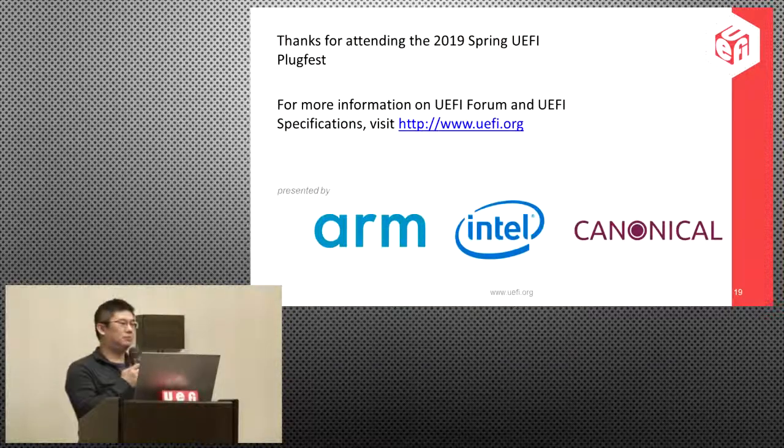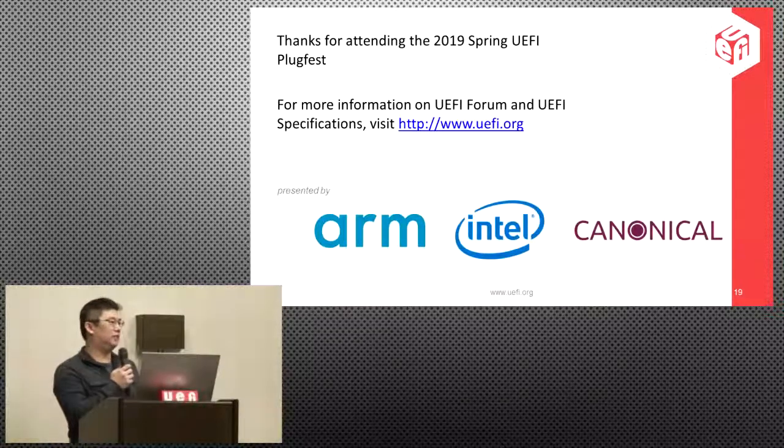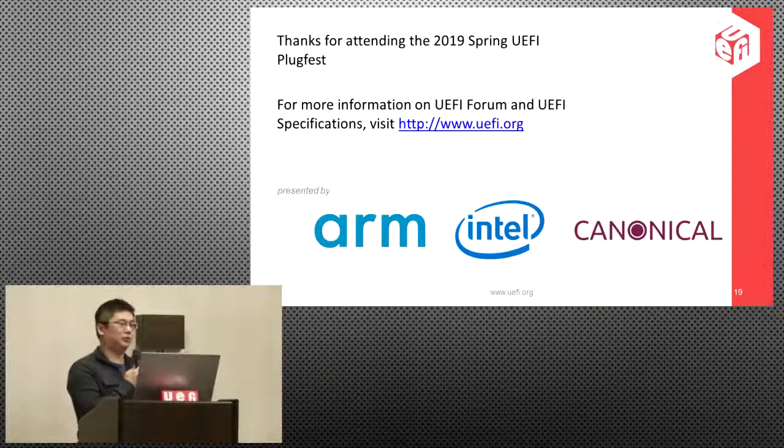That's the end of the presentation. Thank you all. If you have any questions for the UEFI SCT or firmware test suite, please ask.